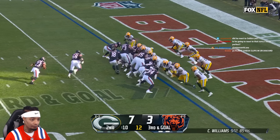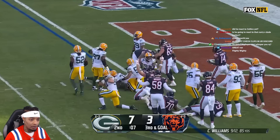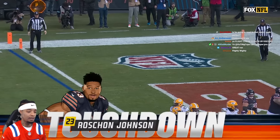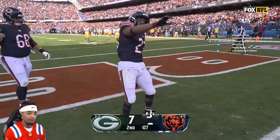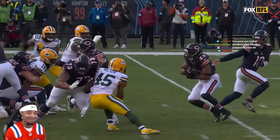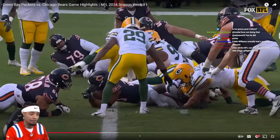They bring in Kramer as a fullback — he's a lineman. They're going to give it to Johnson. Oh! I don't know what he got there — he did, he got in! Touchdown! Touchdown, Bears! Bears are finally in! They decided to hand the ball off to Johnson and he gets the goal-line push by his fullback — barely, though.